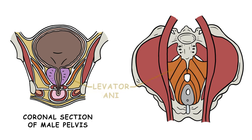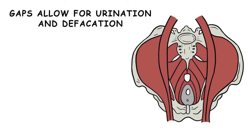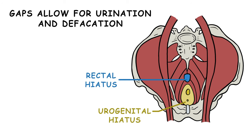The pelvic floor is made up of the levator ani, coccygeus muscle, and their associated connective tissue, the superior and inferior fascia of the pelvic floor. There are gaps in the pelvic floor to allow for urination and defecation, specifically the urogenital hiatus and the rectal hiatus.